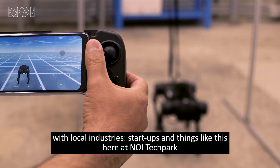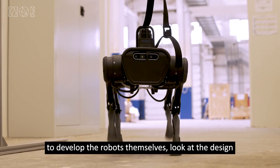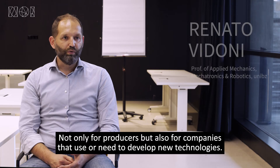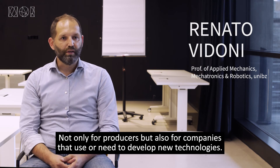What we're looking to do is essentially to develop collaborative projects with local industries, start-ups and things like this here at the Noe Tech Park, in order to develop the robots themselves, look at the design, and also to develop control algorithms and path planning algorithms — not only for companies that produce, but also for companies that use and need to develop new technologies.